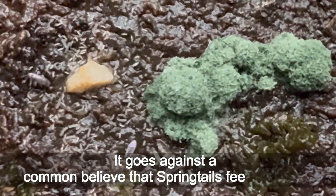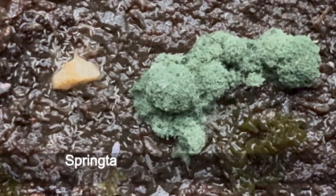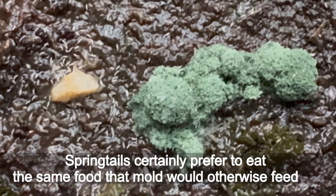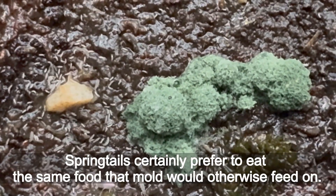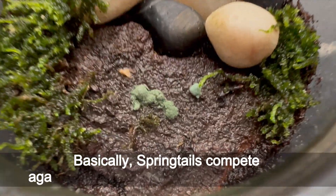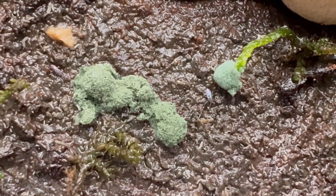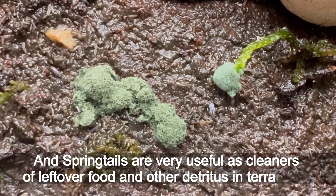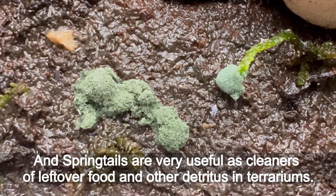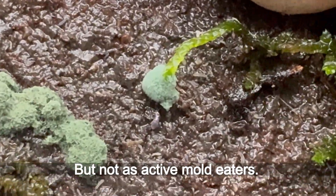It goes against a common belief that springtails feed on mold. Springtails certainly prefer to eat the same food that mold would otherwise feed on. Basically, springtails compete against mold for the same source of nutrition. Springtails are very useful as cleaners of leftover food and other detritus in terrariums, but not as active mold eaters.